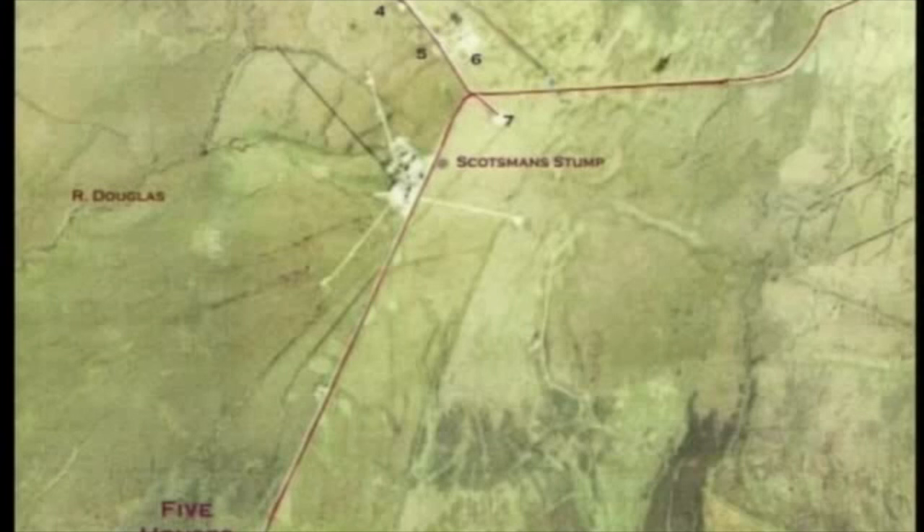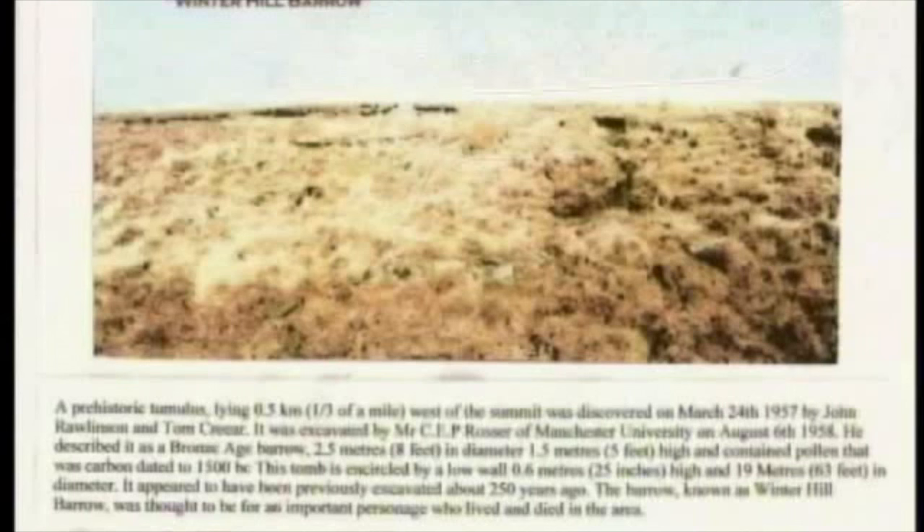Turning now to the history of the site, it begins with the tumulus at the top of the map, called the Winter Hill Borough. There is not much to be seen at the Borough, but it is an interesting piece of archaeology. The text reports that the site was excavated in 1958, that it contained pollen carbon dated to 1500 BC. The tumulus was considered to be the burial place of an important personage who lived and died in the area. There was also evidence that the site had been excavated about 250 years earlier.